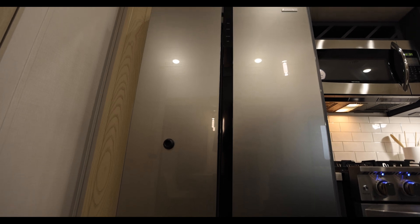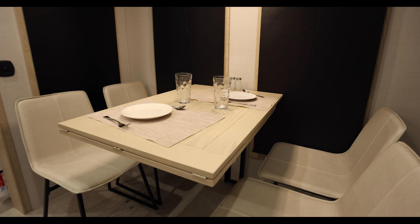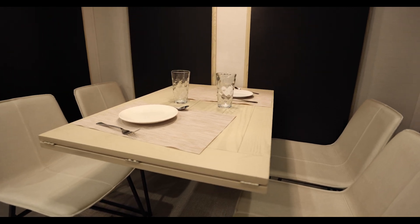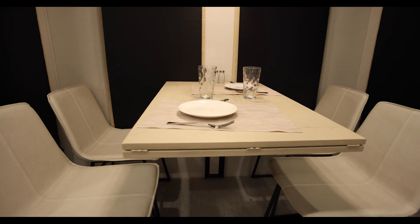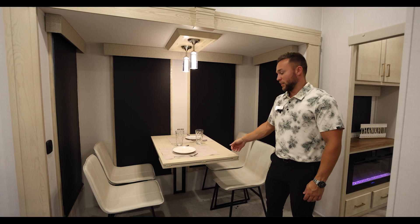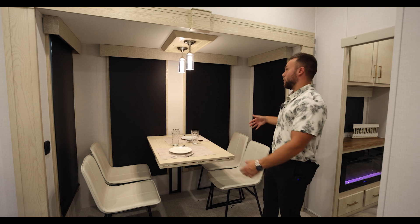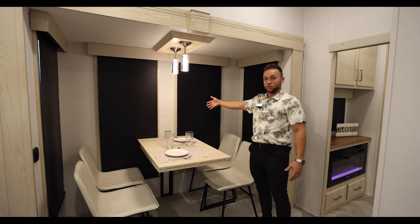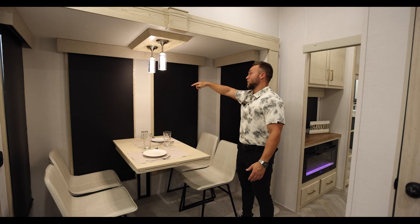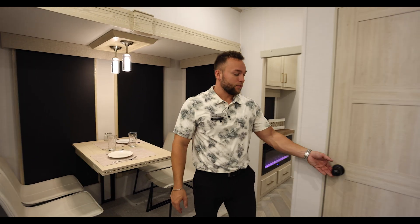We have a wall-mounted multifunctional dinette here — it can pop up to add extra storage, or it has an extra leaf that extends out for more seating. I also love accenting our big atrium windows here. We've got them down because we're in the studio today, but this is another space where you can bring in tons of natural light.